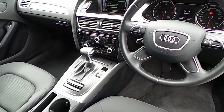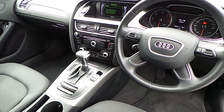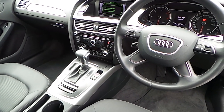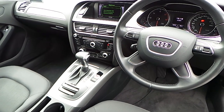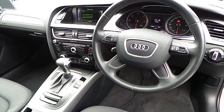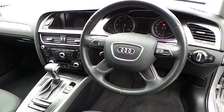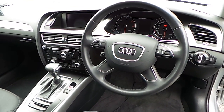Other features include Bluetooth technology, Audi Concert Stereo, Dual Zone Climate Control, Multitronic Automatic Gearbox, Audi Stop Start Technology, as well as a four-spoke leather multifunction steering wheel, and also a colour driver information display.